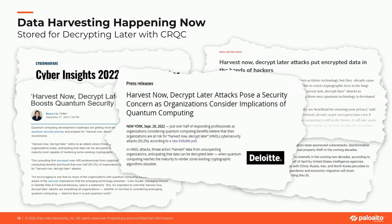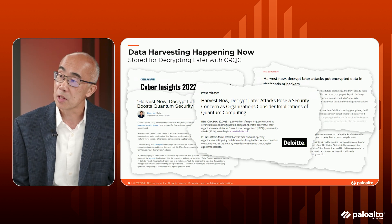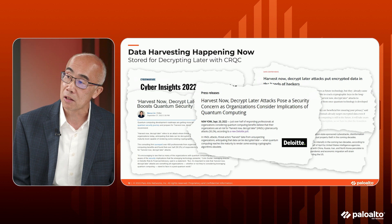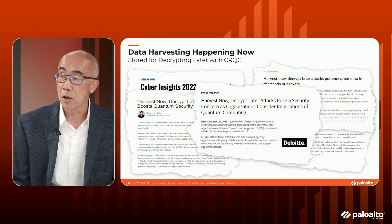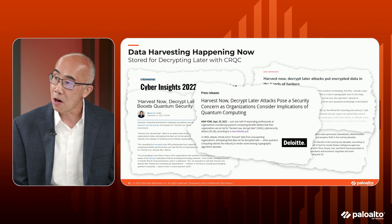There are other stories about harvesting attacks, but one particularly interesting one is a Deloitte study from the last two years. It interviewed a whole range of C-level executives and found that a majority of them thought the information their companies generated and transmitted was of potential interest to a nation state, a competitor, or a malware actor. Just over half of the people interviewed thought harvesting could apply to them — so this isn't as rare as we'd like it to be. Richu, aside from a harvesting attack, are there other immediate concerns that IT professionals should consider?